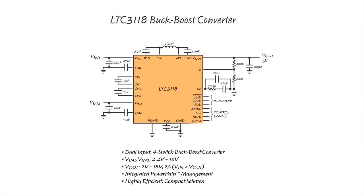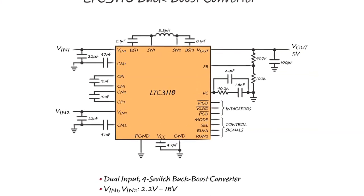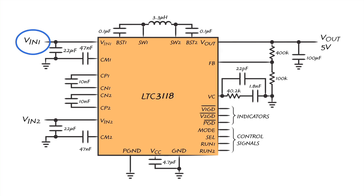The four-switch buck boost topology allows you to efficiently regulate a fixed output voltage with input voltages that are above, equal to, or below the output, and ensures seamless transitions between operating modes. It has two independent inputs, each able to operate between 2.2 and 18 volts. The output can be programmed between 2 and 18 volts and is capable of providing up to 2 amps of output current. The device is easily configured using the control signals and provides source and output monitoring.